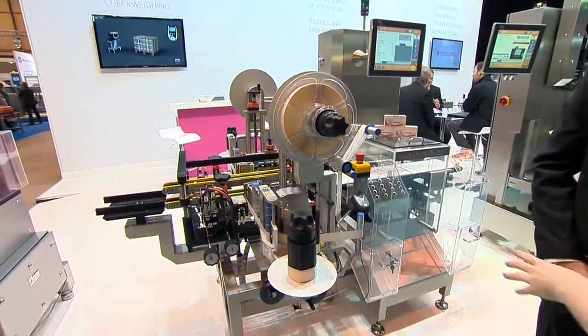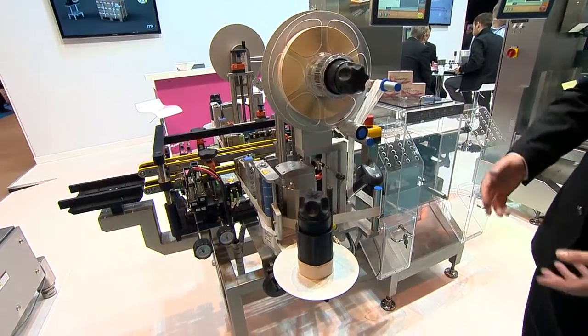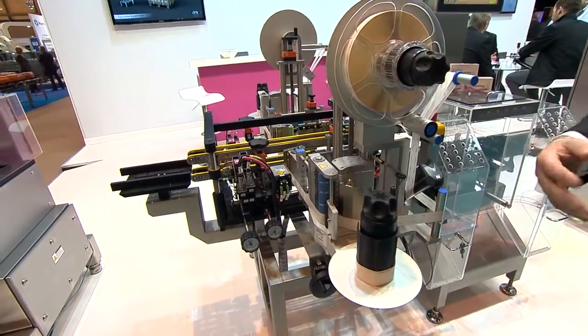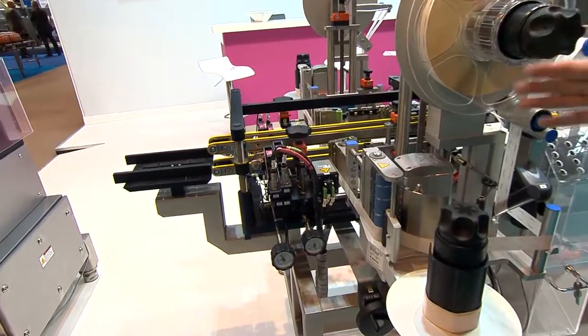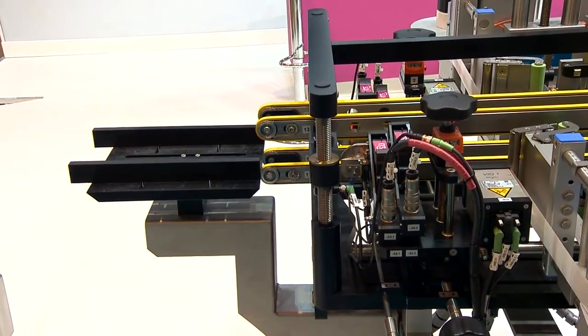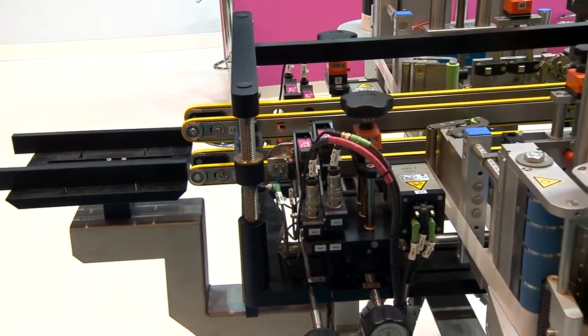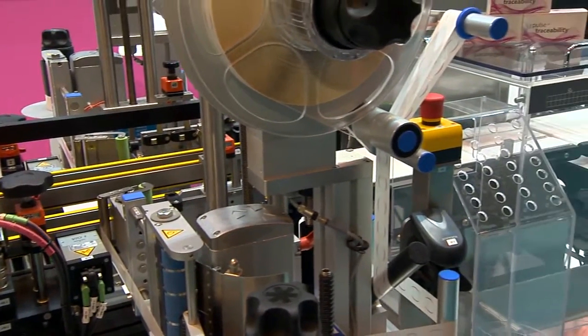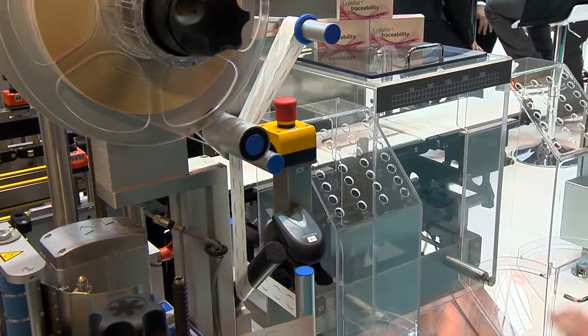And that's what we have right here — let's take a closer look. Can you talk us through what we're looking at? Primarily we are a checkweighing company, but at the front here we have a print and verify 2D data matrix coding station. As part of that we also apply tamper evident labelling units. With our solution we also have checkweighing, so we can do it all in one system.